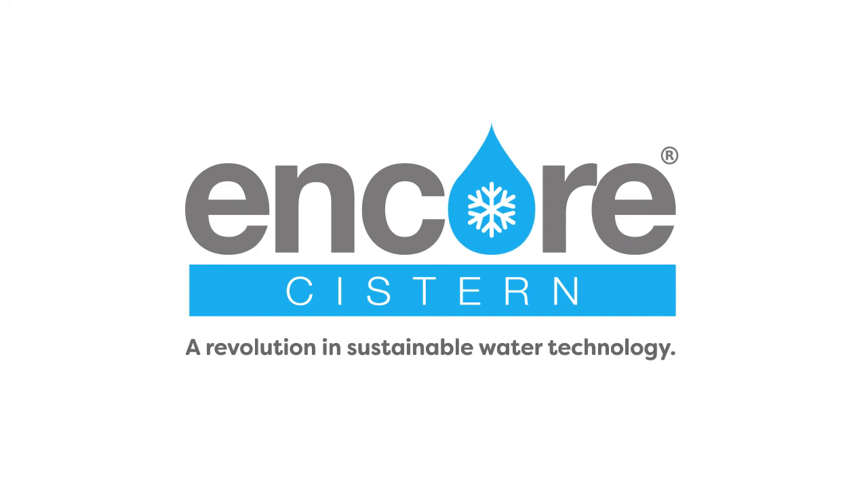Environmental Condensate Recovery Cistern — Encore. A revolution in sustainable water technology.